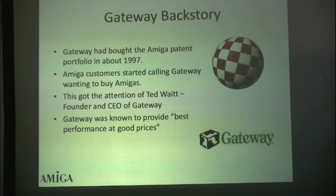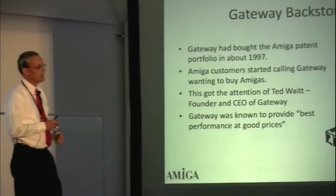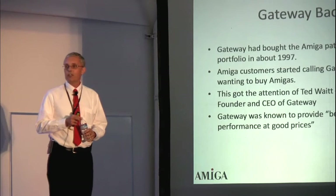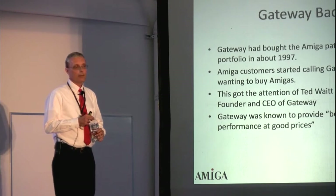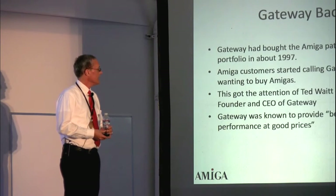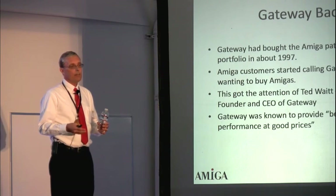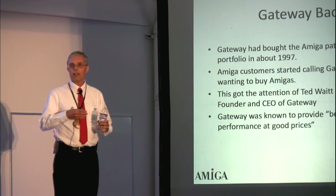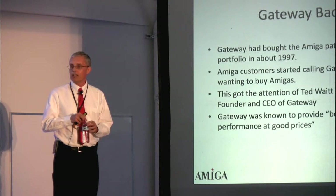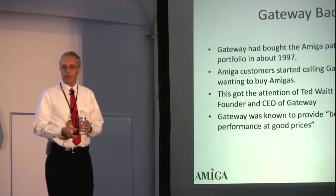This took Gateway completely by surprise. Moments after the purchase was announced, Amiga customers started calling Gateway and wanted to buy Amiga — this they had not expected. Their founder, Ted Waite, a very impressive man, thought this was really interesting. He had never really experienced a committed customer base simply calling out of the blue wanting to buy stuff. So he got pretty excited. Gateway at that time was really known for the fastest, best product at very reasonable prices — those of you who bought PCs in the late 90s most likely bought Gateways for that exact reason.